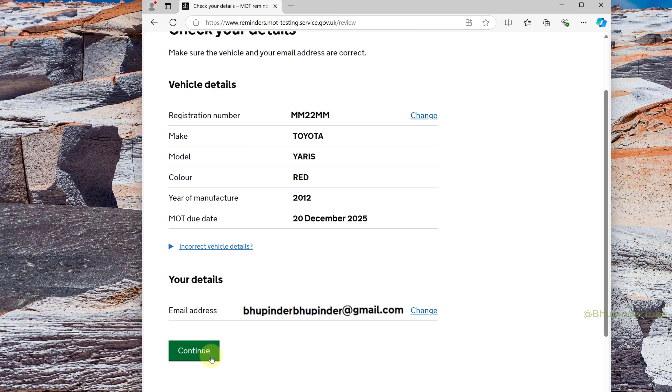Once activated, you will get an MOT reminder one month before your MOT is due, and then another reminder two weeks later if you have not yet booked your MOT.